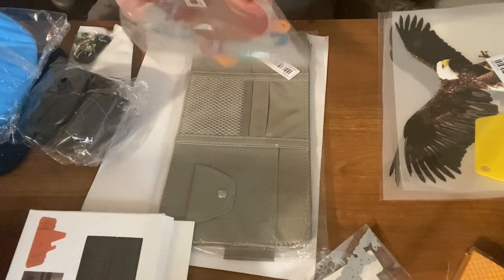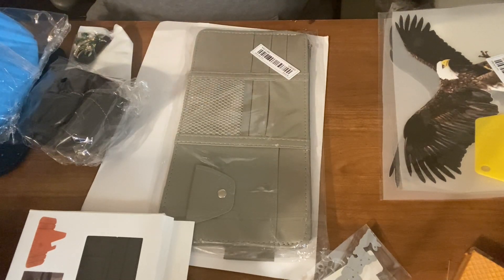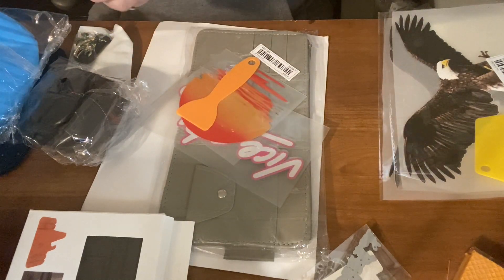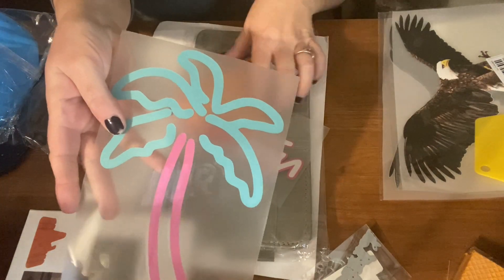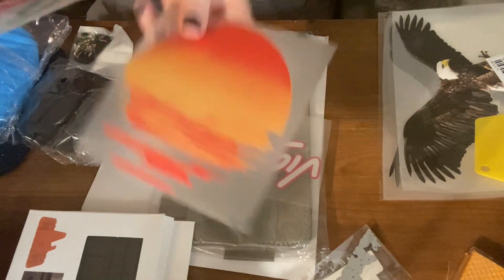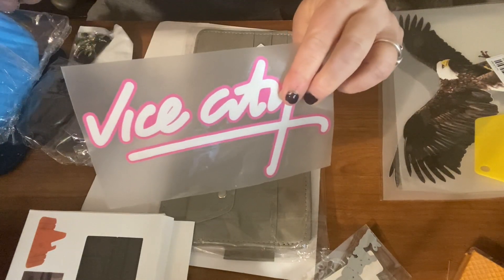This is another decal — it's a car sticker. It was $2.24 and it's in three parts. It's a palm tree, and you get the tool to smooth it out. Here's the sun, and this says Vice City on it, which I think is pretty cool.